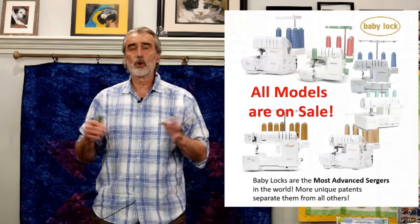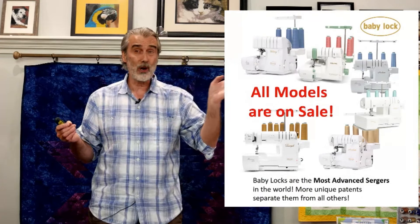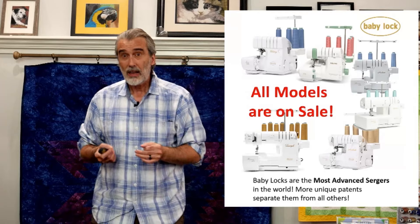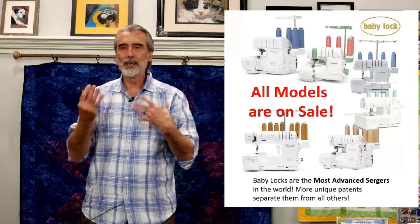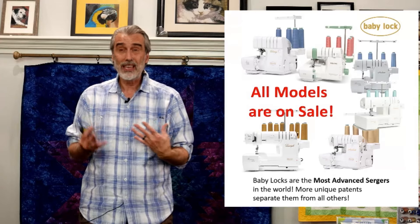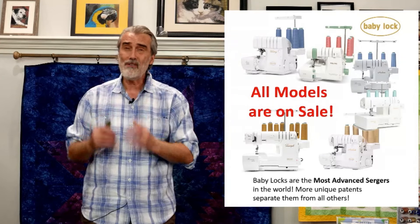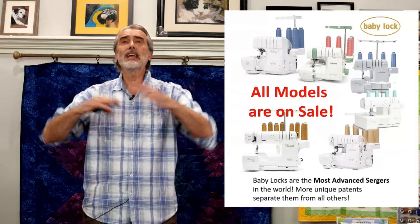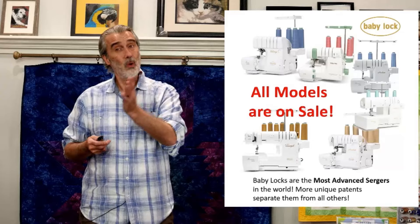We're going to talk about Baby Lock sergers. All Baby Lock sergers are on sale. Baby Lock invented the serger — there's a video out there of Mr. Hirakata from the Baby Lock Japanese factory, and we did an interview on it. The history is really amazing. They've made such a good quality product, with more advancements than any other serger, and more patents that still hold true.